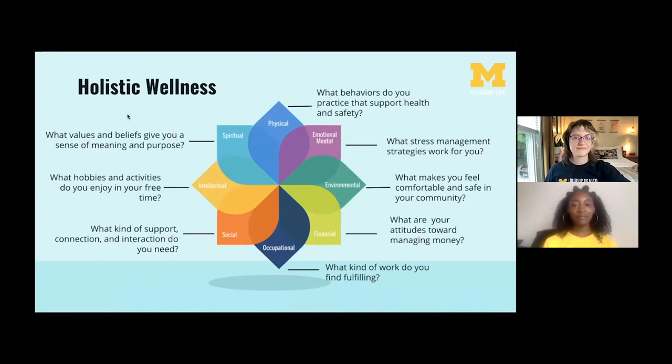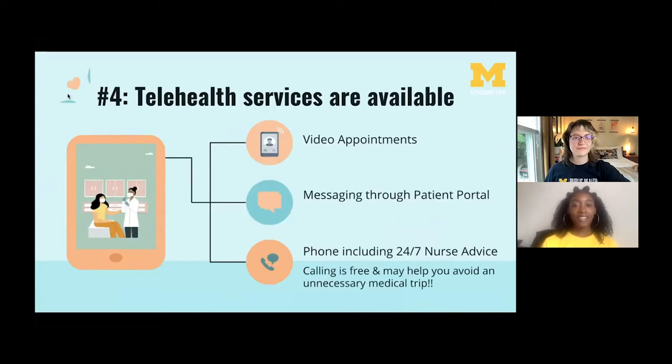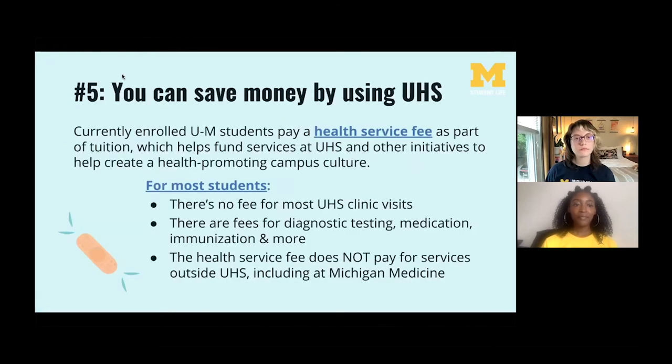The fourth thing to know is that telehealth services are available. The COVID-19 pandemic has allowed UHS to ramp up its telehealth services for added safety and convenience. Video appointments are available so you can talk to a doctor or nurse virtually, and you can also contact your healthcare provider through the patient portal's messaging feature. There is also a 24/7 nurse line you can always call for medical advice. The nurse line, video appointments, and patient portal messaging are all free, and receiving advice over the phone could save you a medical visit to UHS or the emergency room.